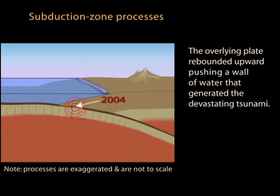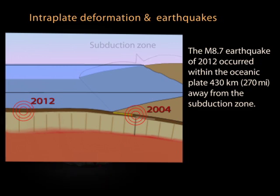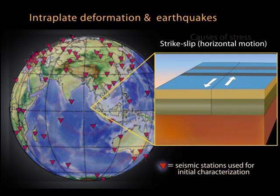The 2012 earthquake was not in the subduction zone — it occurred 430 kilometers west of the trench. On April 11, 2012, data captured by a global network of seismometers quickly revealed that this was a powerful strike-slip earthquake, which was odd.